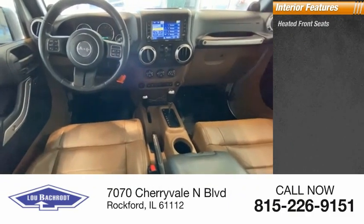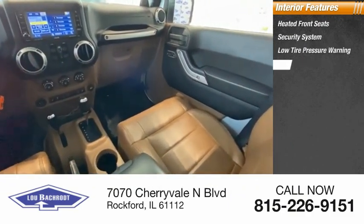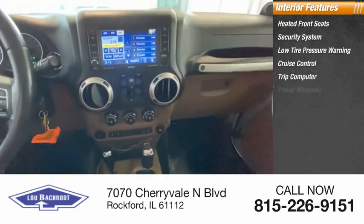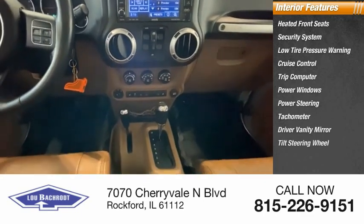Inside, you'll find heated front seats, security system, low tire pressure warning, cruise control, trip computer, power windows, power steering, tachometer, driver vanity mirror, and tilt steering wheel.